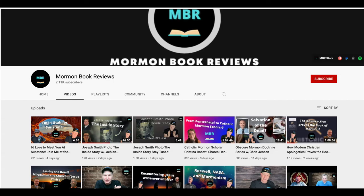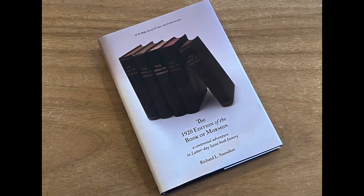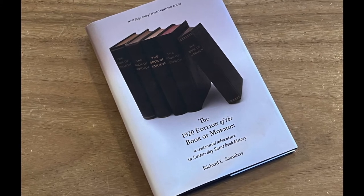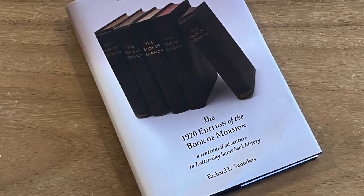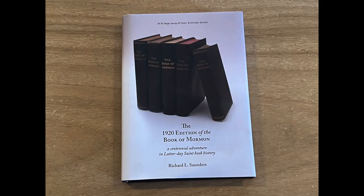The Mormon Book Reviews interview will be posted simultaneously to this, and I'll encourage that you watch it and check out their YouTube channel. What I'd like to do today is review Richard Saunders' book called the 1920 Edition of the Book of Mormon, with a subheading of A Centennial Adventure in Latter-day Saint Book History. This is a hardcover edition with a copyright of 2021, published by Greg Kofford Books, with a dust jacket showing various editions of the 1920 Book of Mormon.